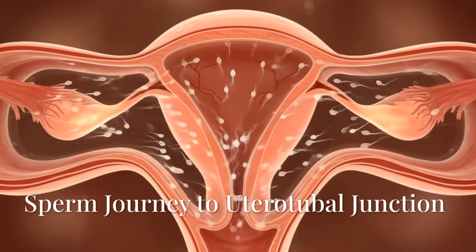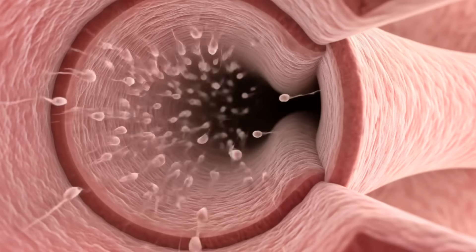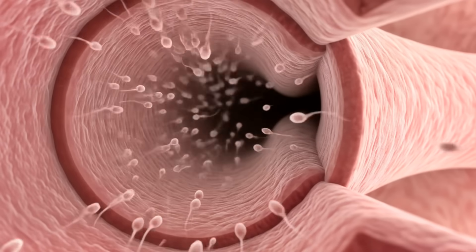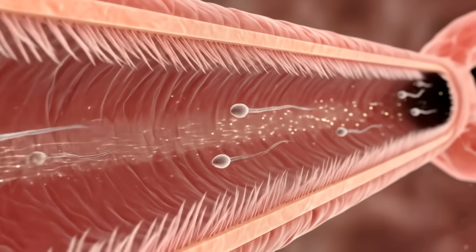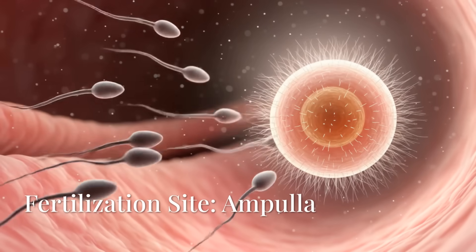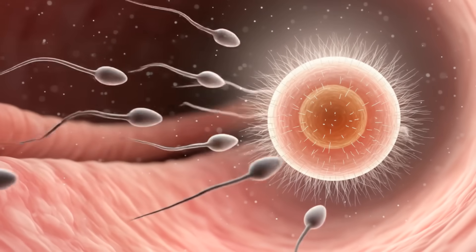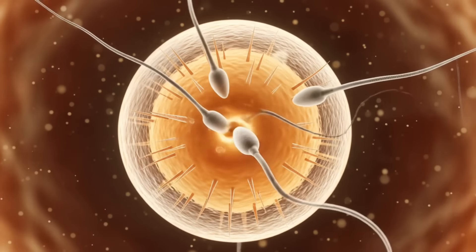If intercourse has occurred and sperm reached the fallopian tube, a rare encounter may unfold. One sperm may penetrate the egg's membrane, fusing nuclei and beginning the journey of new life.